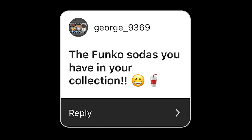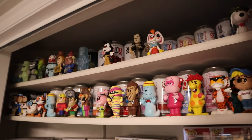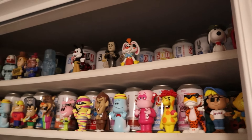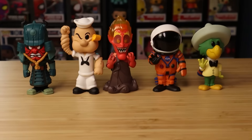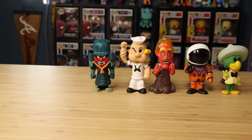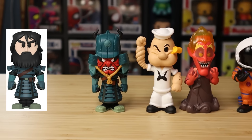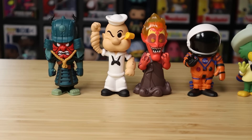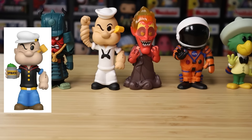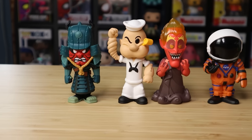George 9369 wants to see the Funko Sodas I have in my collection. I want to show off my favorite chases. I keep most of my Funko Sodas on these shelves, but there are some gaps. The Samurai Jack chase is of him in armor, while the normal one doesn't have the mask. The Popeye chase has him in a white suit with his arm all charged up. Hades is a great one too — the normal one has blue flames, but the chase has angry red flames and red skin.